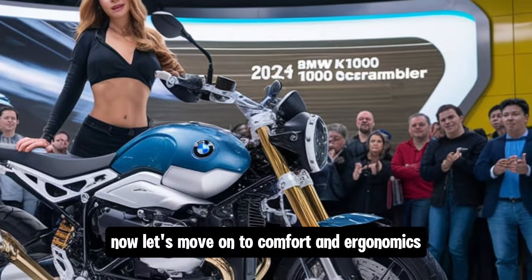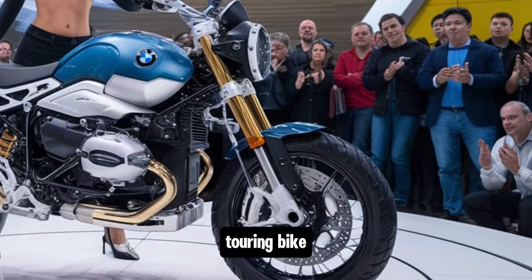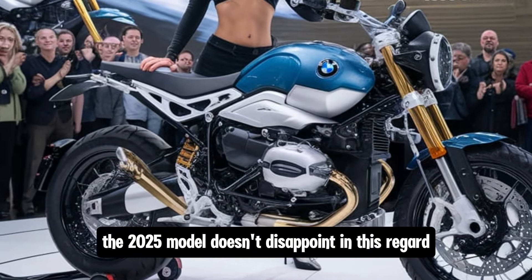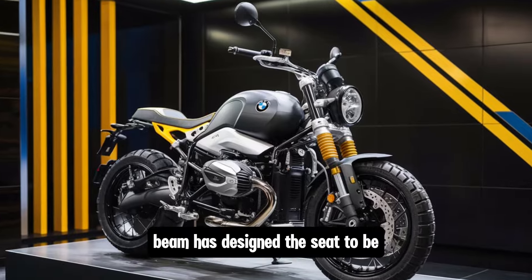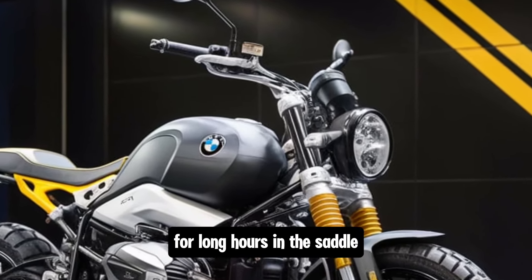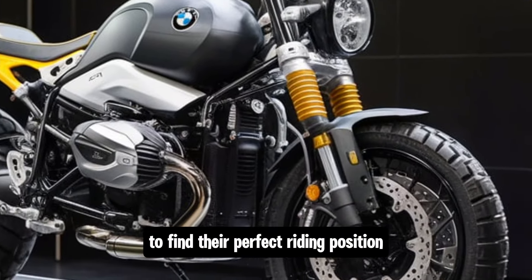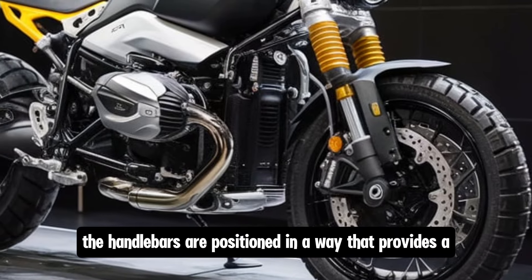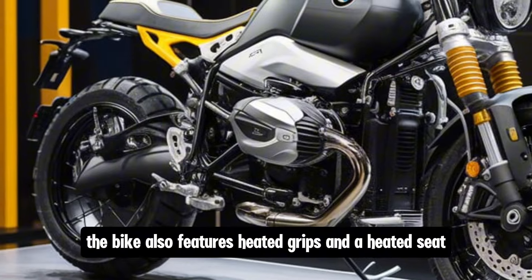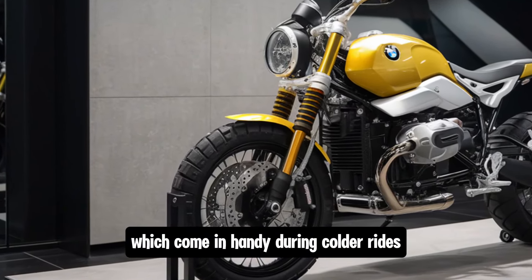Now let's move on to comfort and ergonomics, because the K100 has always been known for being a great touring bike. The 2025 model doesn't disappoint in this regard. BMW has designed the seat to be both supportive and comfortable for long hours in the saddle. The seat height is adjustable, allowing riders of different heights to find their perfect riding position. The handlebars are positioned to provide a relaxed and upright riding posture, reducing fatigue on long rides. The bike also features heated grips and a heated seat, which come in handy during colder rides.